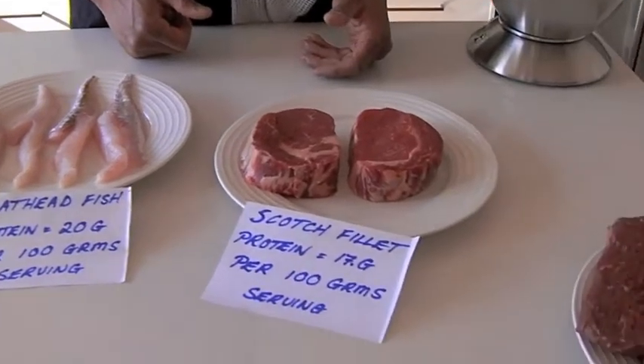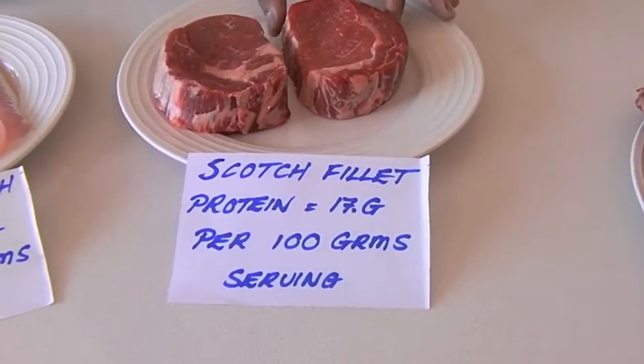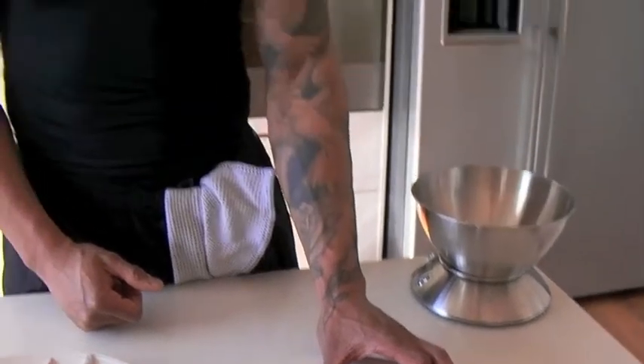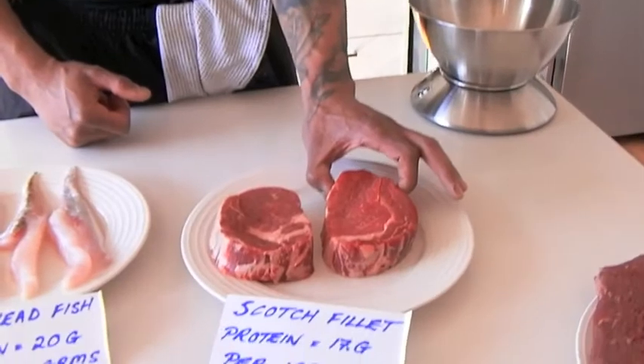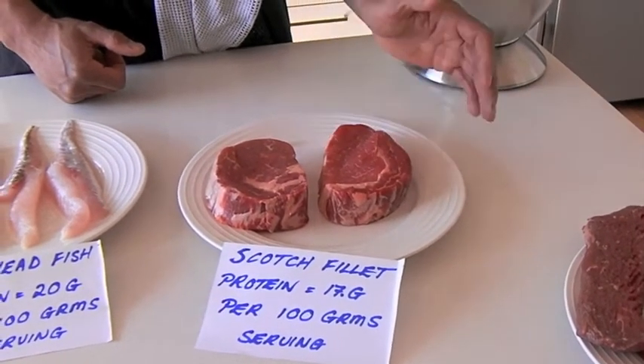If we move on to the scotch fillet, it's 17 grams per 100 grams of net weight. This piece is about 350 grams. So I'd need about 130 to 140 grams — double that is not right — about 200 grams per serve. So two-thirds of this would be perfect for a meal.